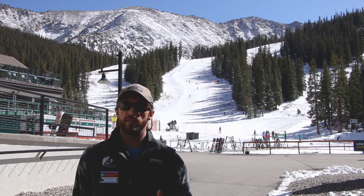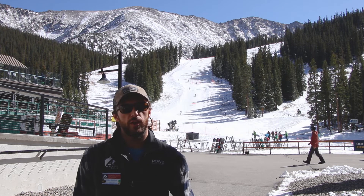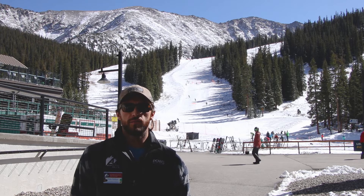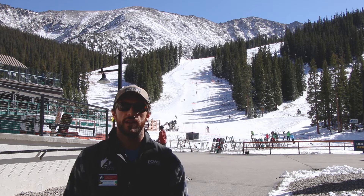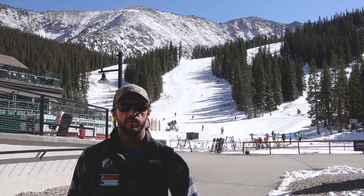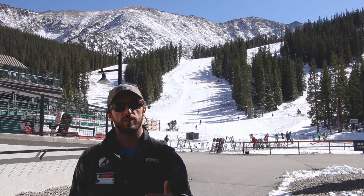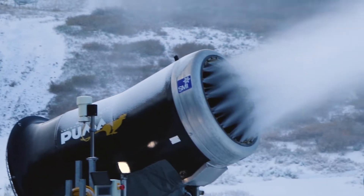On top of having a very efficient system here, we are also partnering with Xcel Energy in their Renewable Connect program to obtain about 275 kilowatts of our energy usage here at the ski area, specifically from a solar plant in the eastern plains of Colorado. That 20% — 275 kilowatts — about equals out our entire snowmaking system.